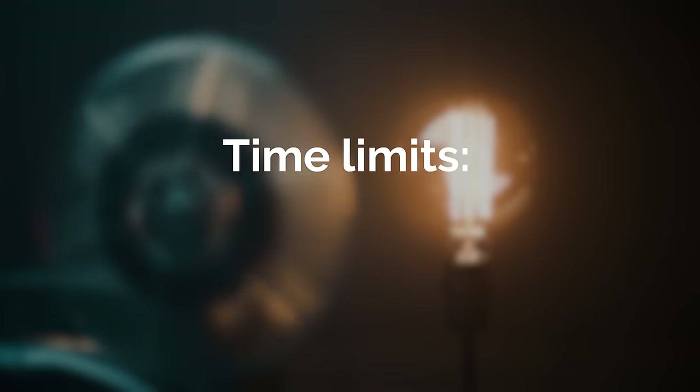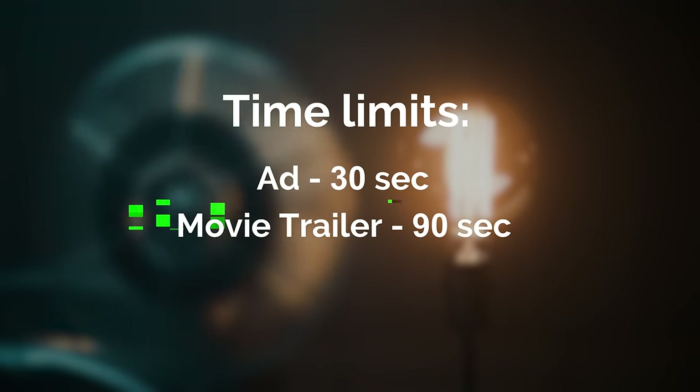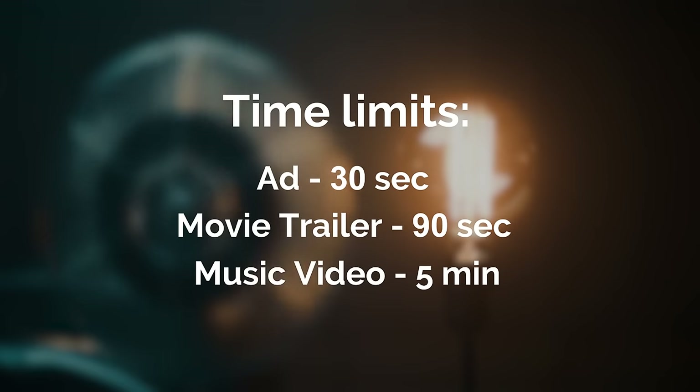The categories are a made-up brand ad, a music video, or a movie trailer. The time limits for your edit in each category are 30 seconds for your made-up brand ad, a minute and a half for your movie trailer, and no more than five minutes for your music video. And don't forget to use only ArtGrid footage and Artlist music.